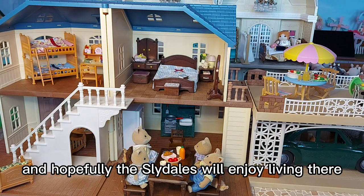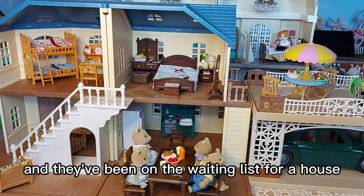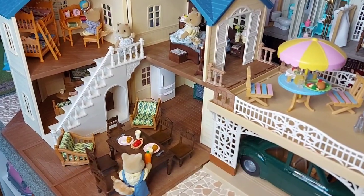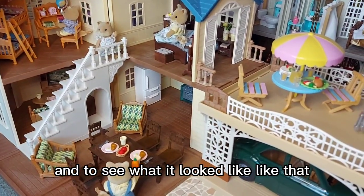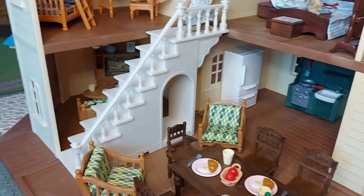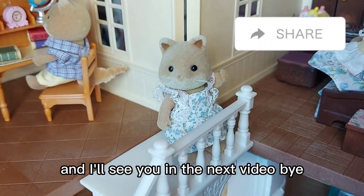I'm really happy with it — I think it looks really cool. The Slidells are one of my oldest families and they've been on the waiting list for a house for quite a long time, so they finally got their brand new home. I also quickly tried folding the house differently to see what it would look like, and I think it actually works a little bit better. See you in the next video, bye!